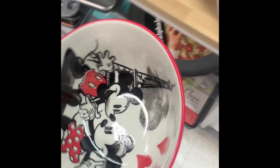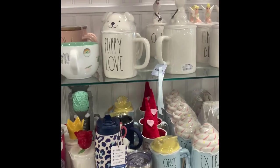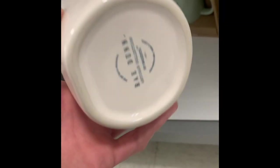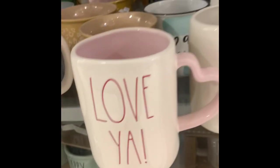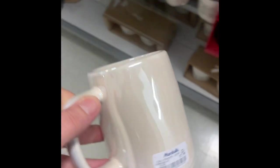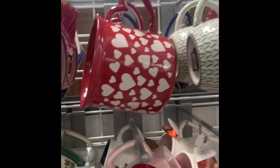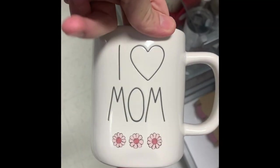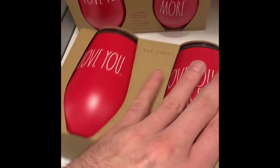I spotted this Mickey and Minnie Mouse bowl with hearts around the edges for $3.99 — if you collect Disney, definitely check out Home Goods and Marshals. Then there's a bunch of their mugs: 'puppy love,' 'love ya' with a little pink heart handle — the Rae Dunn mug for $7.99. Her mugs range from $5.99 to $14.99. This one had kind of an iridescent look with a heart on it. They even had Christmas ones out still. There was an 'I love you mom' one — perfect for Mother's Day. Then some wine tumblers — 'love you' and 'love you more.'